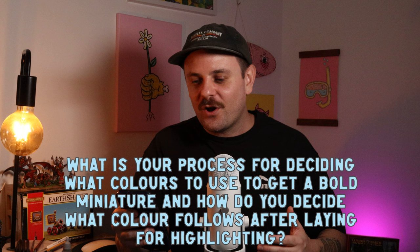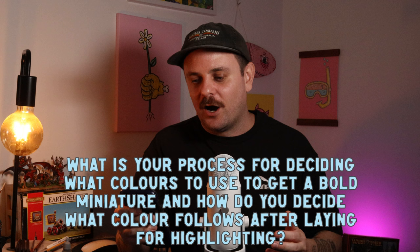What's the process for deciding what colors to use to get a bold miniature, and how do you decide what color follows after layering for highlighting? I had a lot of trial and error to get where I am now — and that's the same for everyone. Experimenting with different types of paints is probably the best approach. What I've realized is that I always start with a mid-tone base color rather than going really dark, and then highlight from there. At your game store, the paints on the rack are sometimes lined up so you can visually see what color goes next and what works well together.